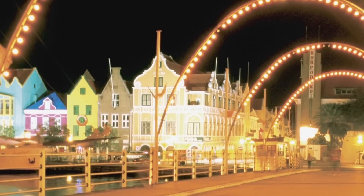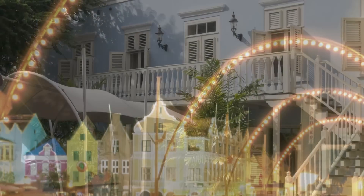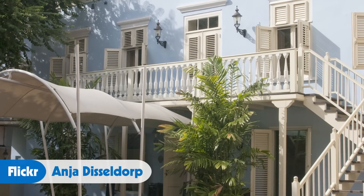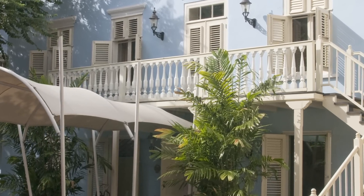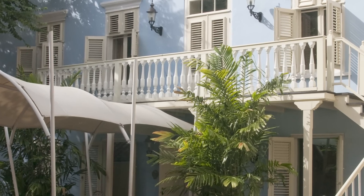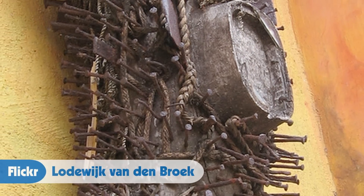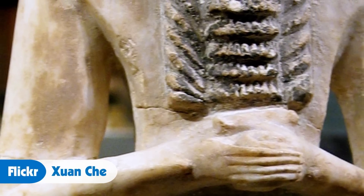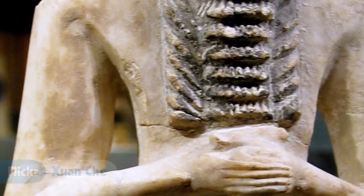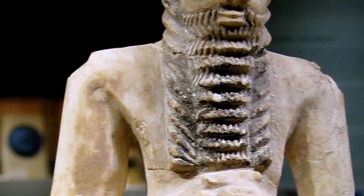Another really interesting spot you definitely need to check out in Willemstad is the Museum Kura Hulanda. It's located inside the beautiful Hotel Kura Hulanda. The museum itself is huge — 16,000 square feet — and it features world-class exhibits including material on the African slave trade, the West African empires, Mesopotamian relics, and Antillian art, and a lot more. It's really one of the best museums in the Western Hemisphere.